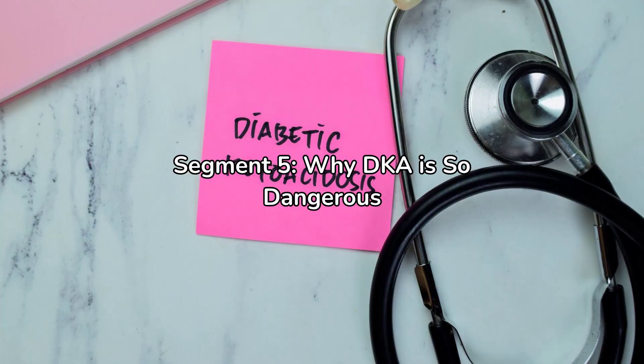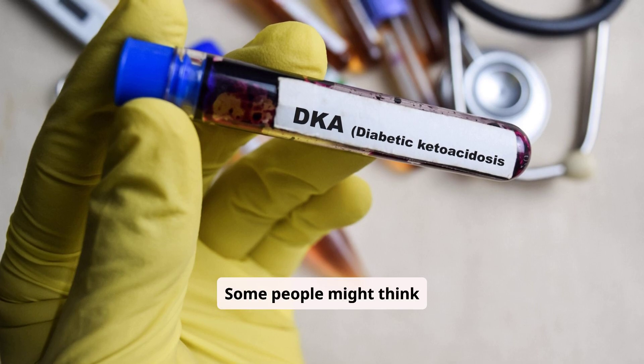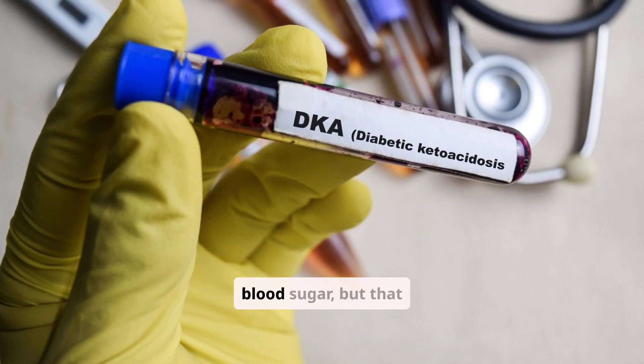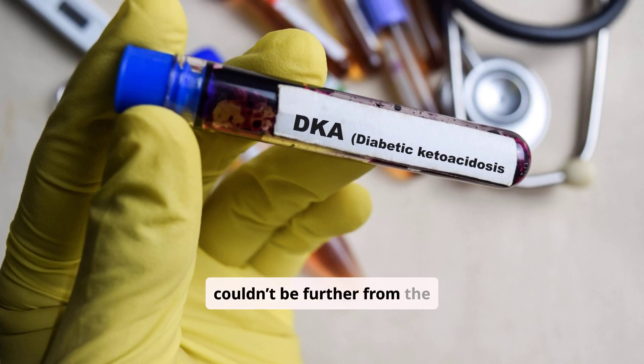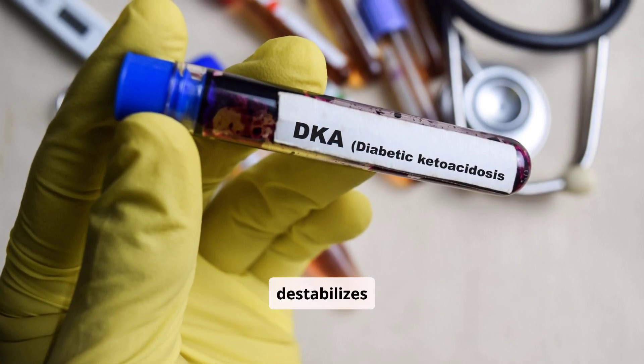If you or someone you know with diabetes shows these symptoms, especially in combination, it's time to act quickly. Some people might think DKA is just a rough patch of high blood sugar, but that couldn't be further from the truth. DKA doesn't just stress the body — it destabilizes it.